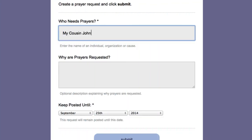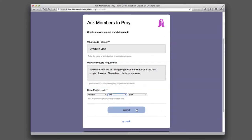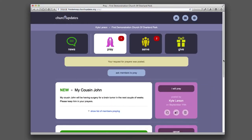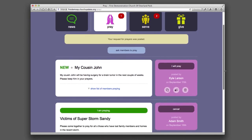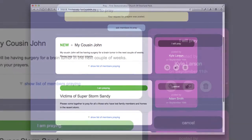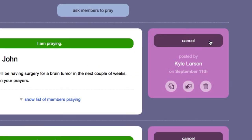Church Updates makes it easy for members to ask for a prayer. Prayer requests are then communicated to the entire congregation. Members can show their support by clicking the I Will Pray button.